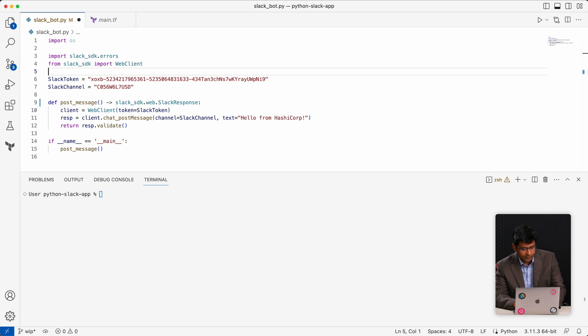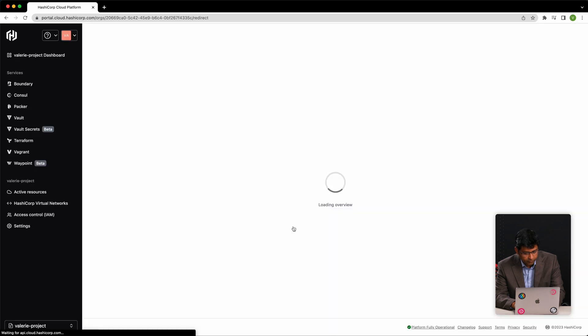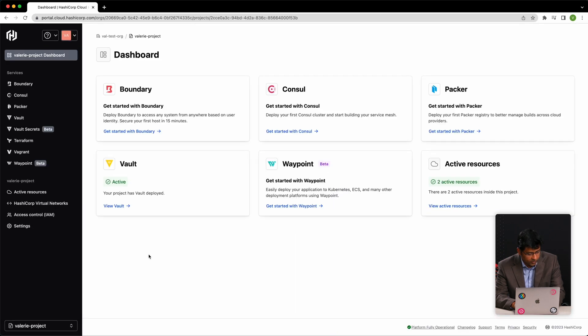As a developer, let's say I'm working on a Slack bot app to publish messages. As you can see here, I have the app, but I've done something wrong — I've put the Slack app bot token in the code. At a minimum, I should have these token values as environment variables. So now let's see how I can use HCP Vault Secrets to securely deploy the app with a simple workflow.